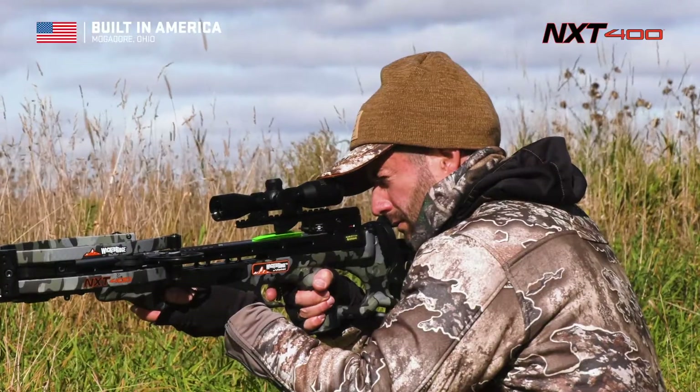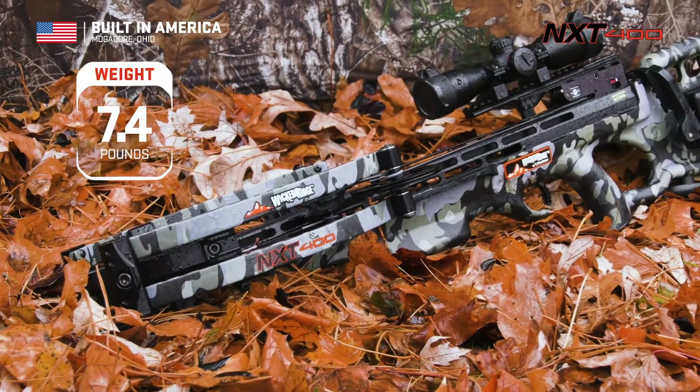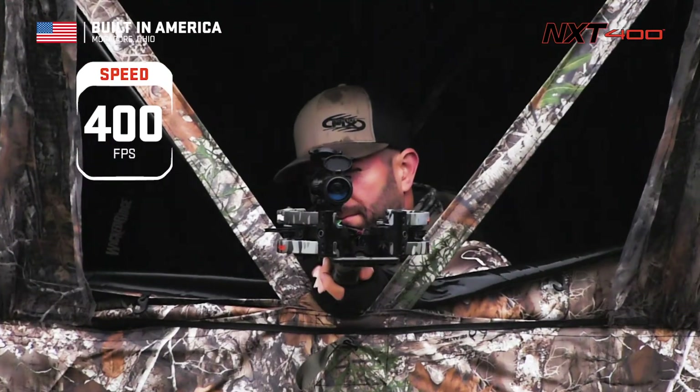When it's all said and done, this is one Crossbow every hunter dreams of shouldering — weighing 7.4 pounds, measuring 33 inches long, and shooting a supercharged 400 feet per second.